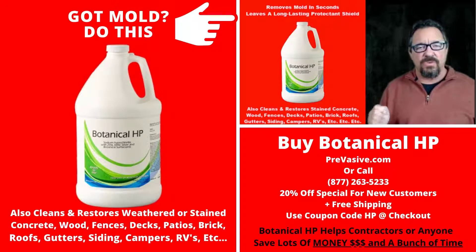I was in the restoration industry for 27 years. I had a business where we did mold removal, water damage, fire damage, carpet cleaning. We had a janitorial division and a house cleaning division. I've used every product and every system under the sun.